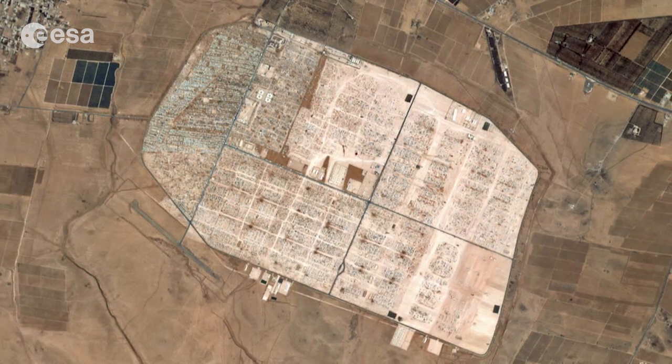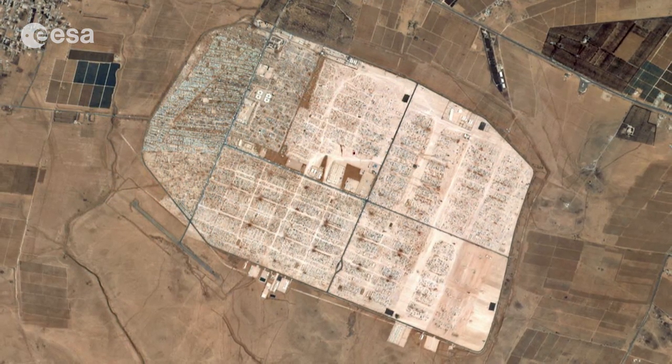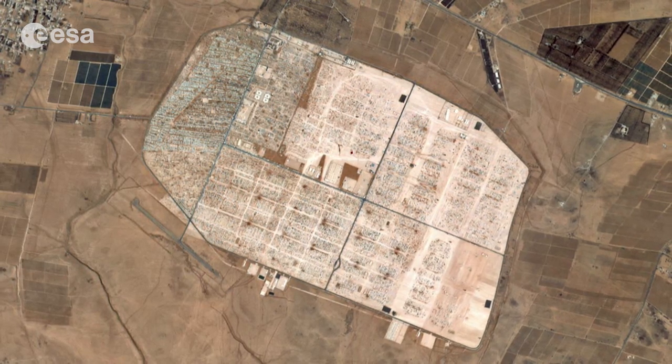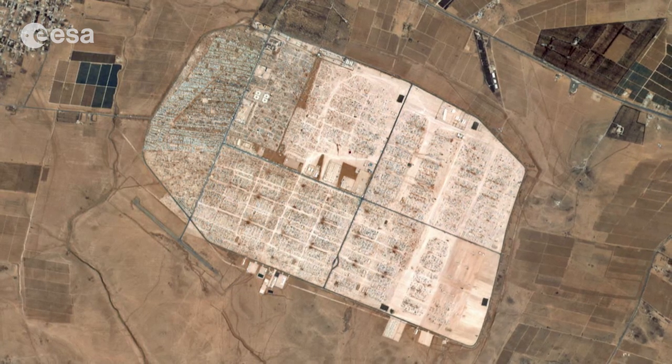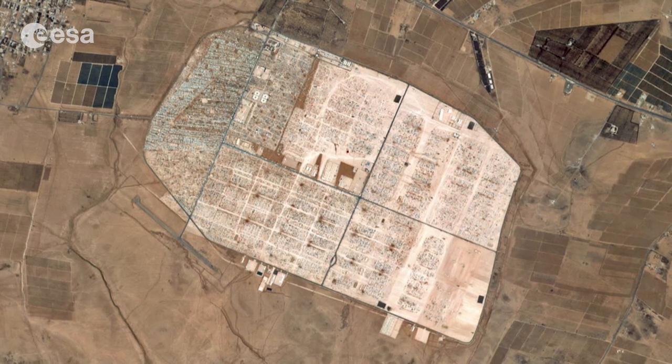The light-colored area is the Zaatari refugee camp, measuring some 3 kilometers across. Located just over 10 kilometers from the border with Syria, the camp is currently home to over 100,000 people displaced by the conflict in the neighboring country.